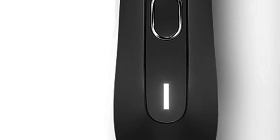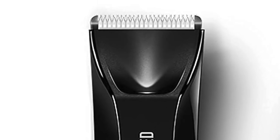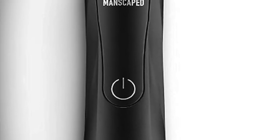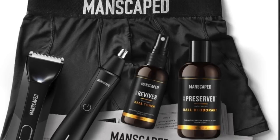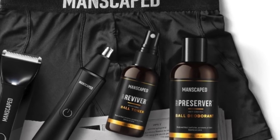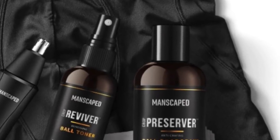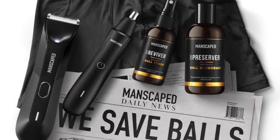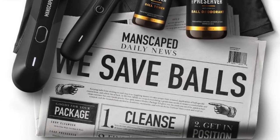The Lawnmower 4.0 trimmer is waterproof, has a phenomenal LED light to help with precise accuracy, and is a fourth-generation trimmer featuring a cutting-edge ceramic blade to reduce grooming accidents thanks to their advanced SkinSafe technology. The Weed Whacker nose and hair trimmer is also waterproof and does a great job keeping your skin safe. The Crop Preserver ball deodorant and Crop Reviver toner are game changers for your hygiene routine — you'll never look back. The performance boxer briefs and travel bag are free gifts from Manscaped as part of this Performance Package 4.0.